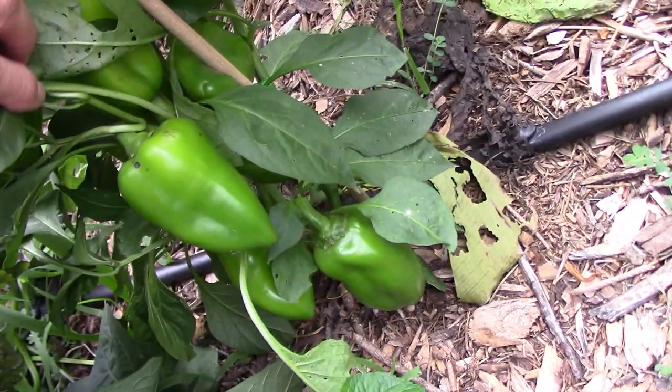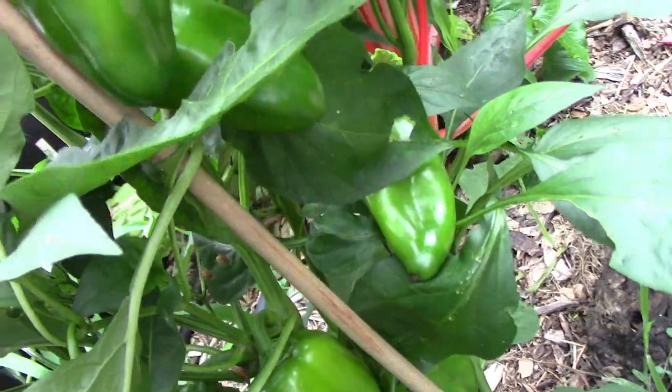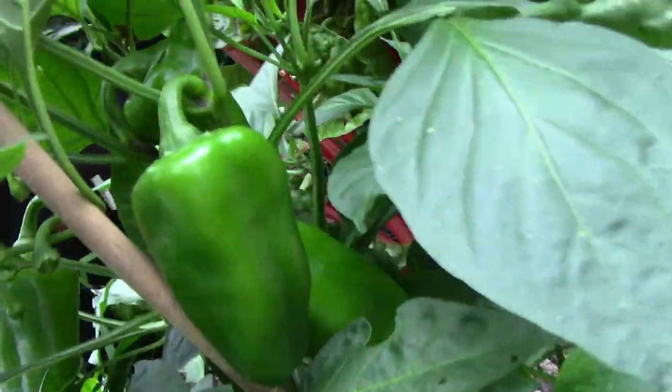This is one of our lipstick pepper plants, and as you can see, they're a very productive pepper. It's also a sweet pepper.